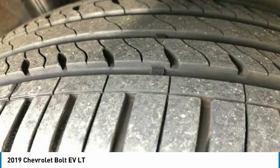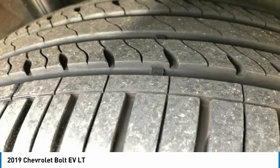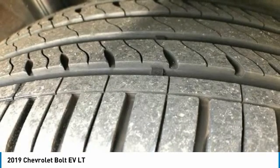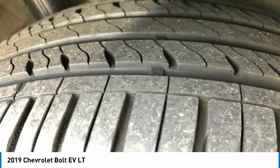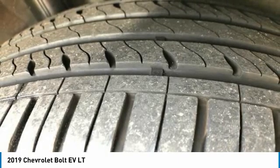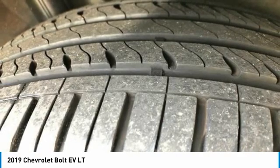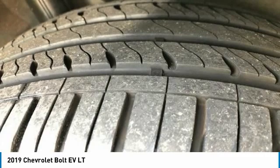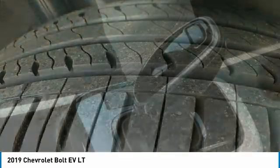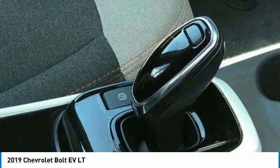Chevrolet MyLink, Premium Carpeted Floor Mats, Radio: Chevrolet Infotainment System AM/FM Stereo, Rear Side Impact Airbag, Rear Window Defroster, Rear Window Wiper, Remote Keyless Entry, Security System, Sirius XM Radio, Speed Control, Split Folding Rear Seat, Steering Wheel Mounted Audio Controls, Telescoping Steering Wheel, Tilt Steering Wheel, Traction Control, Trip Computer, Variably Intermittent Wipers.